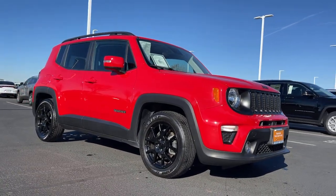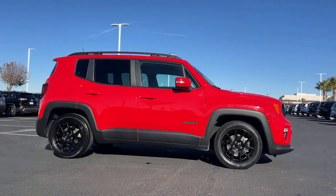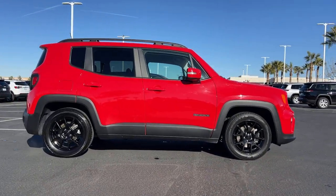You just found the 2020 Jeep Renegade. This vehicle is an outstanding buy with fewer than 15,000 miles on the odometer.